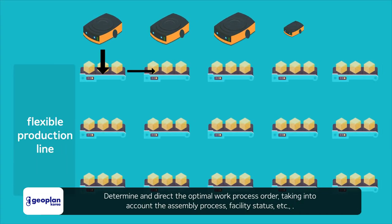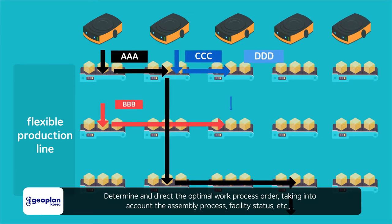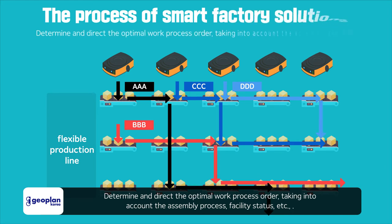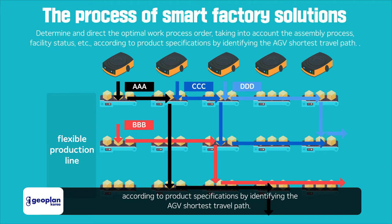The system determines and directs the optimal work process order, taking into account the assembly process and facility status, according to product specifications by identifying the AGV shortest travel path.